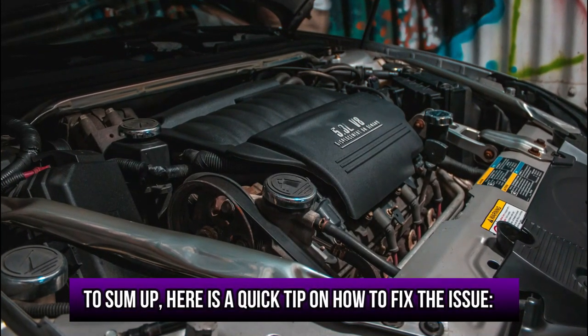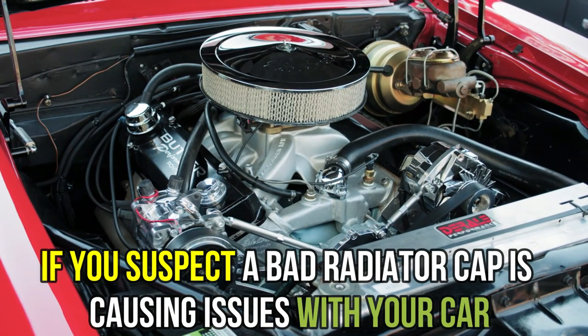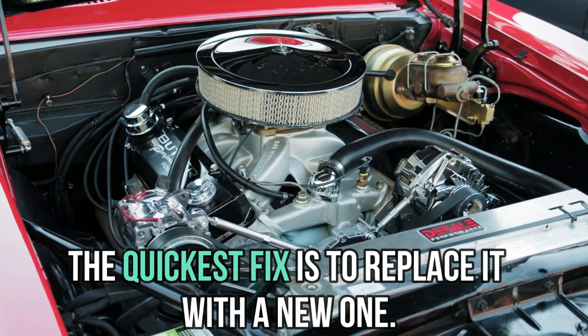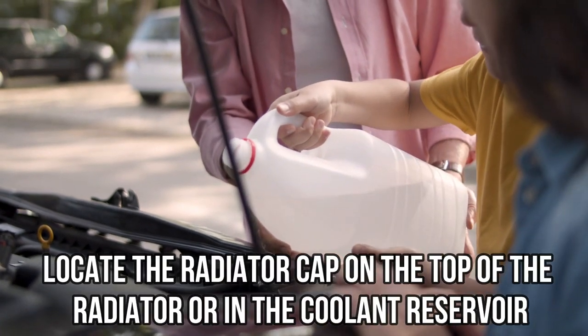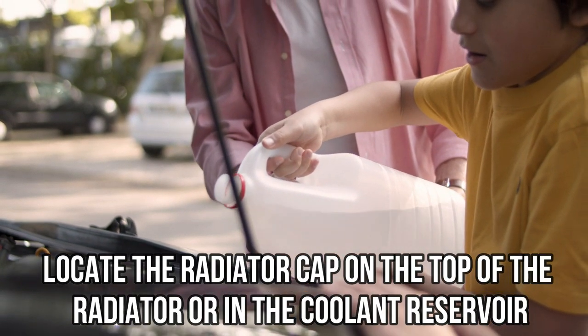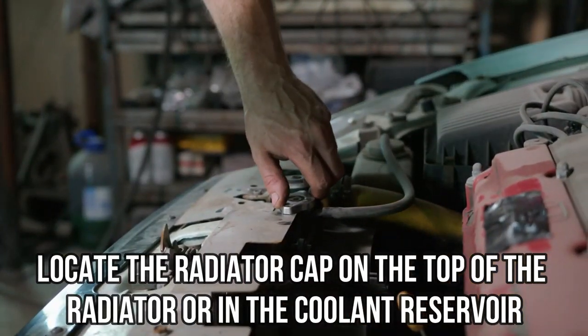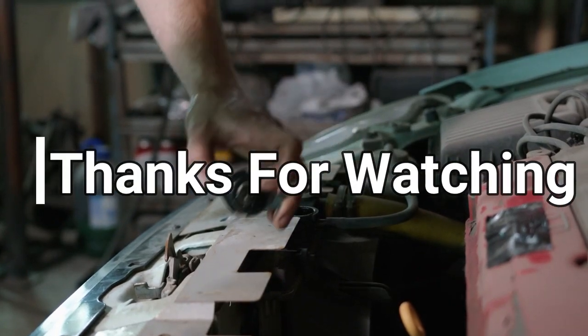To sum up, here's a quick tip on how to fix the issue. If you suspect a bad radiator cap is causing issues with your car, the quickest fix is to replace it with a new one. To do so, ensure the engine is cool, locate the radiator cap on the top of the radiator or in the coolant reservoir, then unscrew the old cap and screw on the new one tightly.